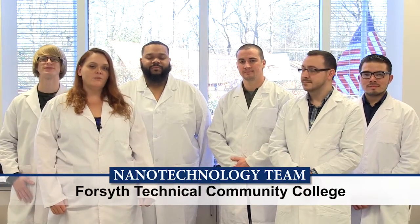We're the nanotechnology team from Forsyth Technical Community College in Winston-Salem, North Carolina, and we're competing in the National Science Foundation's Community College Innovation Challenge 2016.